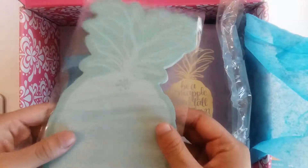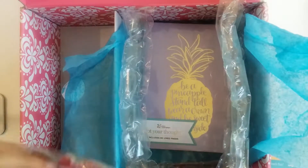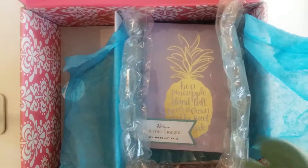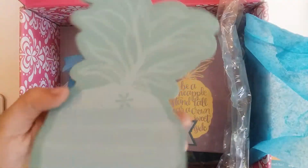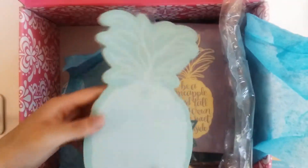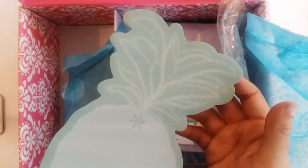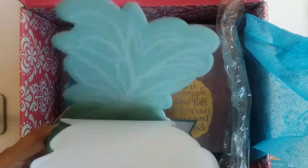Ooh, it's a pineapple notepad! I don't know what I'll use this for — I don't use notepads in general; I use small sticky notes on occasion. But this is a large notepad. Just off the top of my head, I can see myself using this as a background in my bullet journal, or to maybe letter a quote and hang up somewhere. But it is pretty — if nothing else, it's nice to look at.